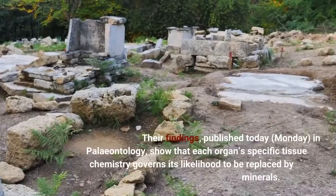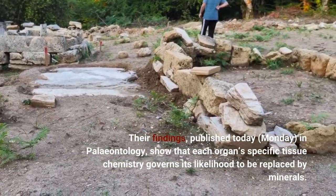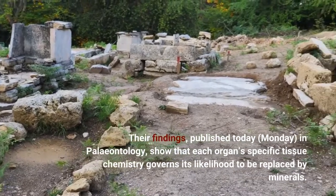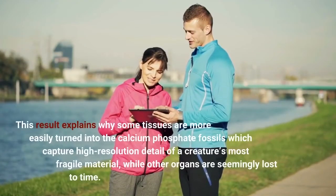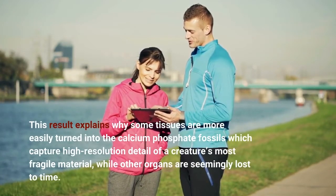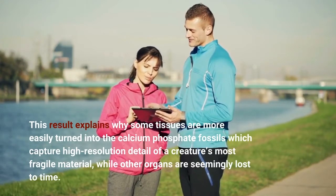Their findings, published in Paleontology, show that each organ's specific tissue chemistry governs its likelihood to be replaced by minerals. This result explains why some tissues are more easily turned into the calcium phosphate fossils which capture high-resolution detail of a creature's most fragile material, while other organs are seemingly lost to time.